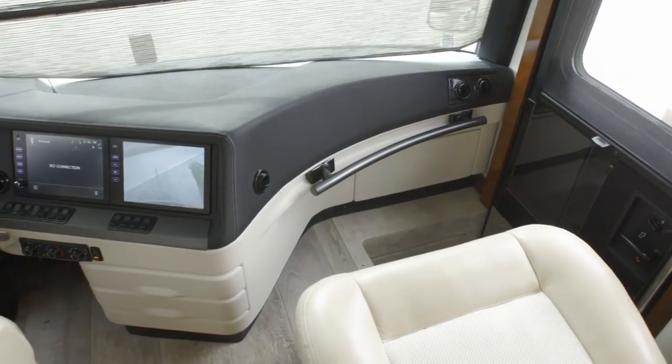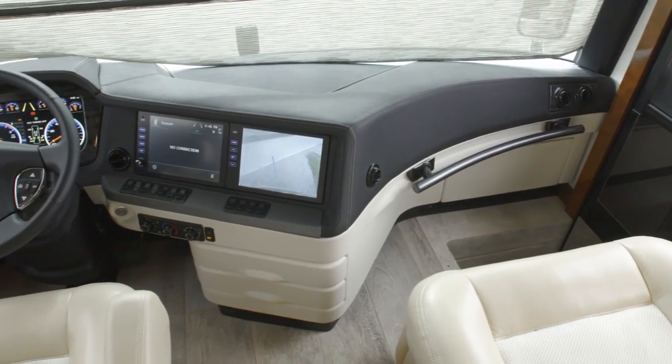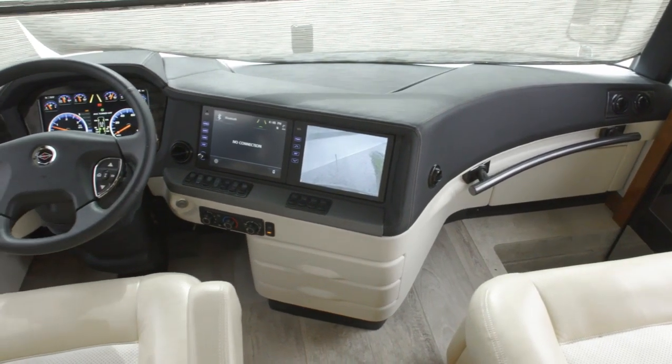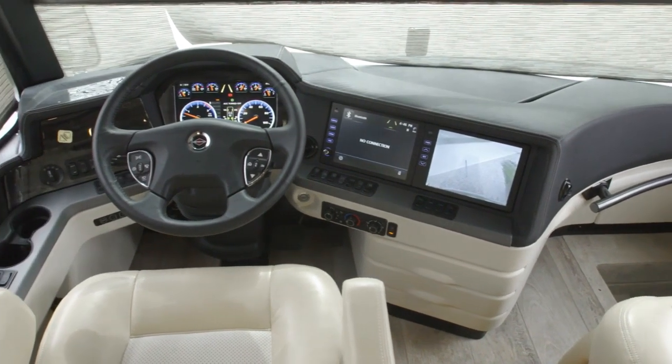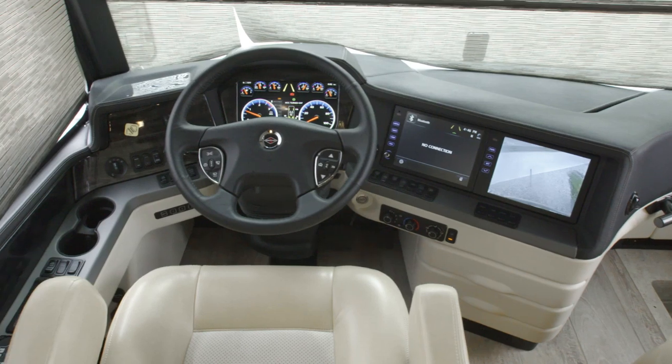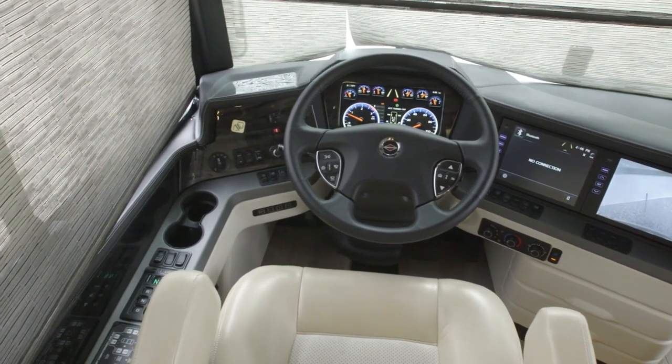To help guide you to your destination, the standard Rand McNally navigation provides turn-by-turn directions. With the new custom-tuned Harman Infinity audio system, you can enjoy rich, crystal clear sound whether you're listening to an audiobook, a podcast, or your favorite music.